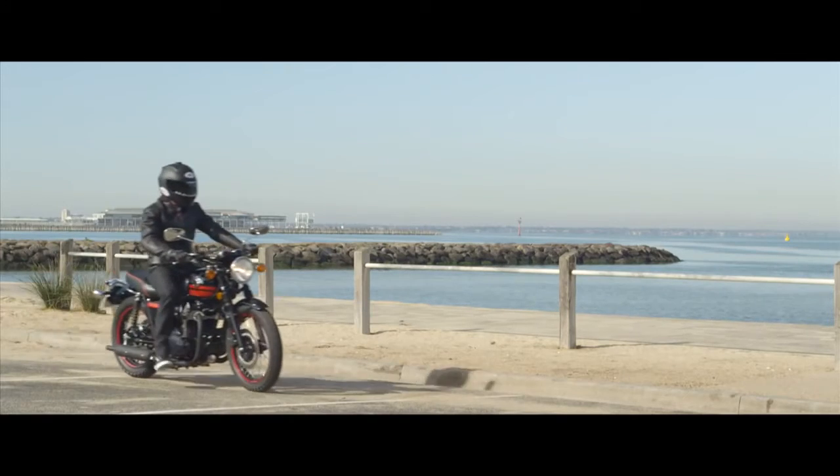Well, there you have it guys, that's the W800. That's what Reginald thinks of it. I think it's a pretty cool bike. Overall, it was fantastic.